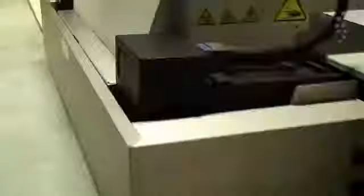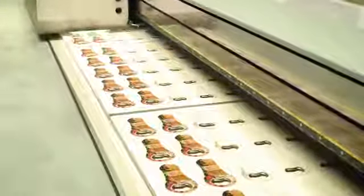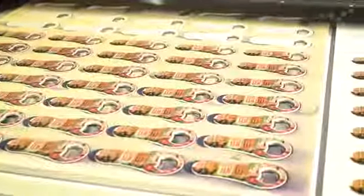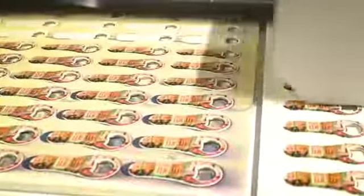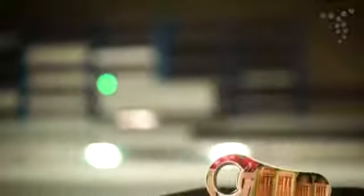This high-impact branding method provides a way to print permanent, full-color logos and can be applied on many shapes and sizes. It offers larger print areas on many products, can print very close to the edge of flat items, and only requires one setup charge, no matter how many print colors there are.